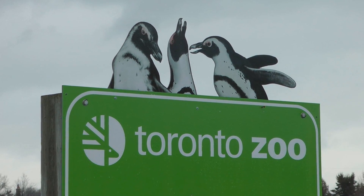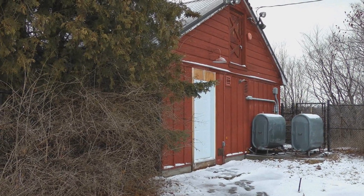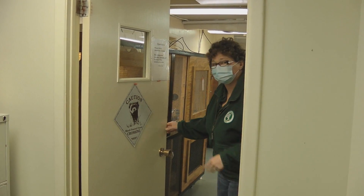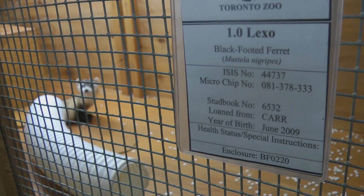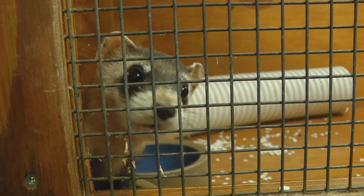Our zoo partners play several important roles in black-footed ferret recovery. At the Toronto Zoo, in a small building tucked away from the public, welcome to the Toronto Zoo black-footed ferret breeding facility. 17 endangered black-footed ferrets are housed here — 8 males and 9 females — as part of the captive breeding program for black-footed ferrets.